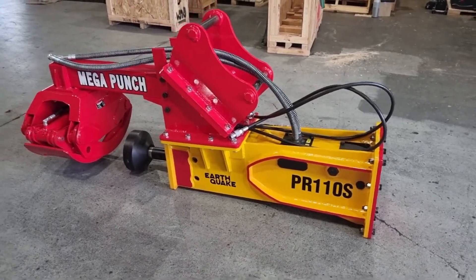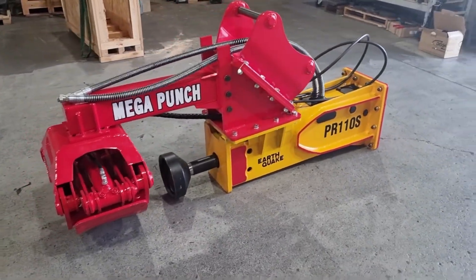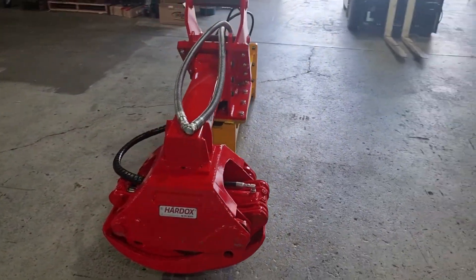G'day farmers and fencing contractors, Mick here from Earthquake Post Rammers. I'd just like to show off our PR110S Mega Punch. This one's going out on an excavator.